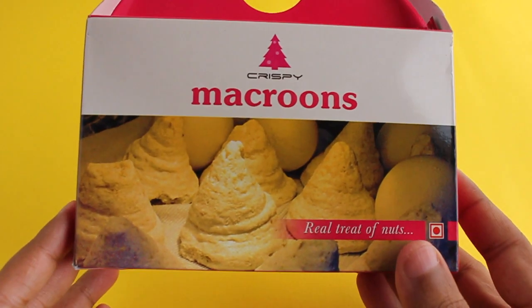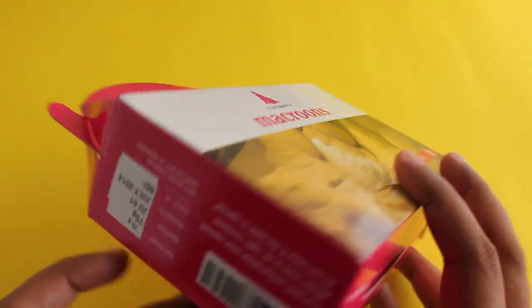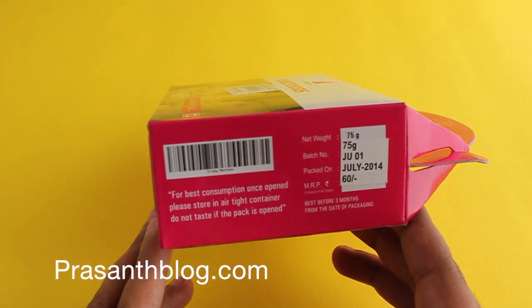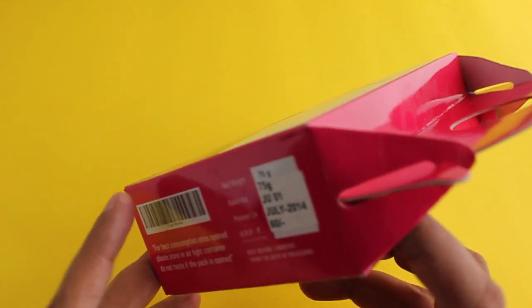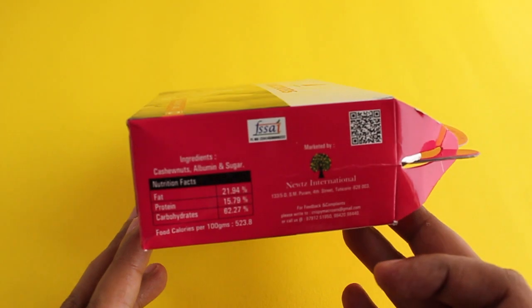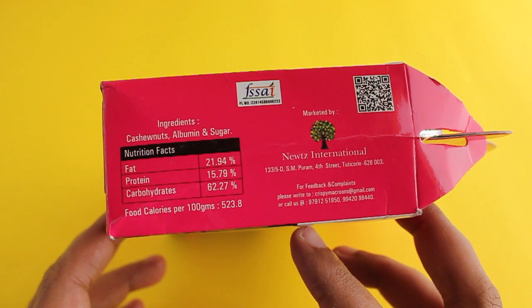Let's take a look at these crispy macarons — this is a real treat with nuts inside. It costs around 60 rupees, or around a dollar. This is manufactured locally, and these are some of the facts about the ingredients.